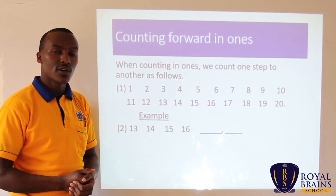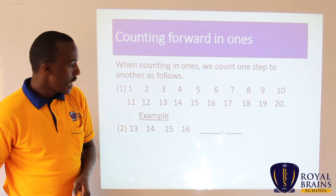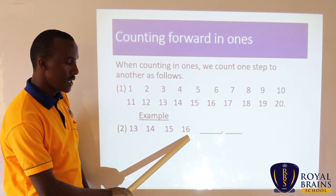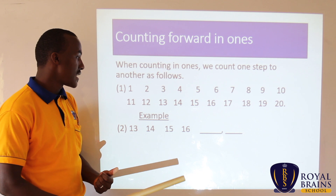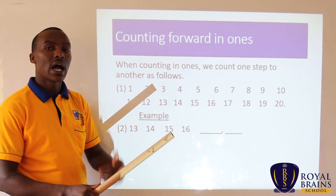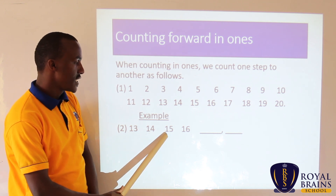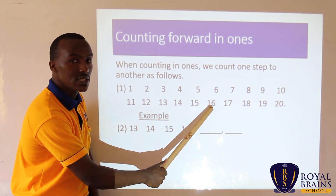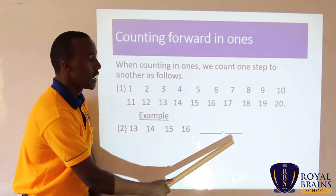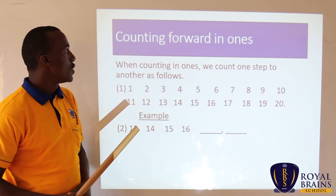Now we look at an example, because you can be given a task whereby you are required to get the next number. The example starts from 13, goes to 14, 15, 16. When we were counting, you have realized we have not skipped any step. So when we want to get the next number, it's just a continuation. We start from 13, 14, 15, 16 — then the next step is 17, then 18. So it's 16, 17, and 18. That is how we get the next step when counting in ones.